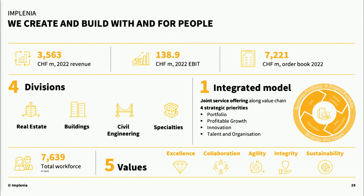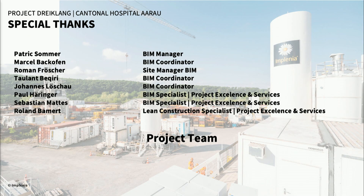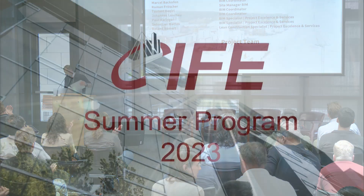We have one integrated model as our strategy. In addition to all the known advantages that digital building models bring, they allow us to very easily integrate new use cases into this project and into execution. Special thanks go to the project team. Thank you very much.